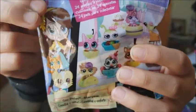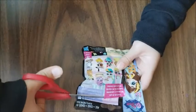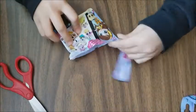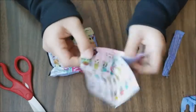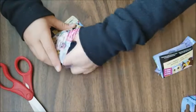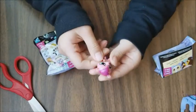So the first one that I got is this Littlest Pet Shop and it is from series 3. I can't wait to open this. So the first one that we got here is this Littlest Pet Shop checklist, and it shows you all the characters that you will get.